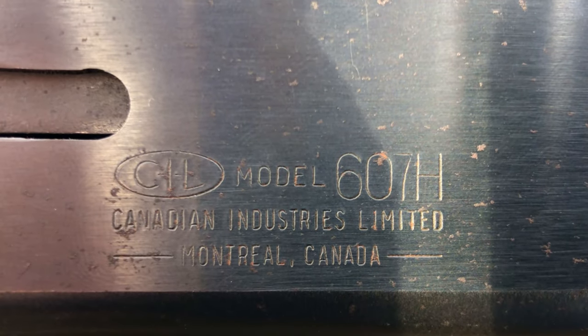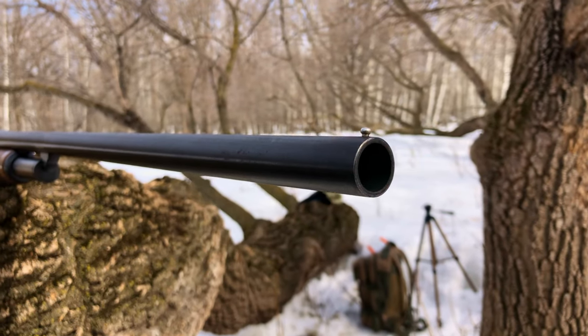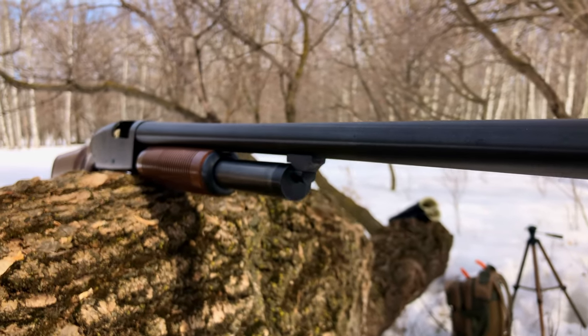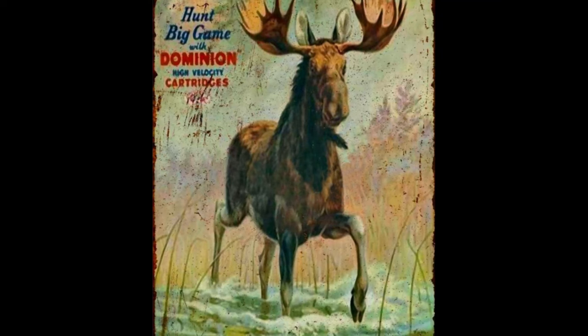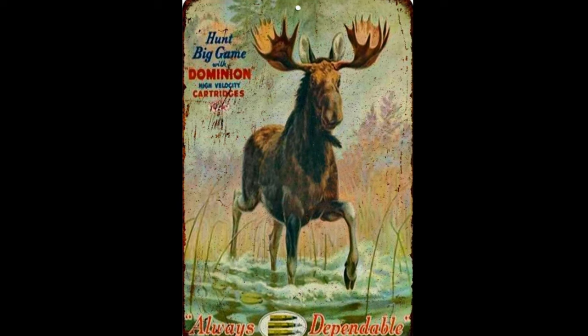The stamping on this shotgun is labeled CIL, which stood for Canadian Industries Limited — a commercial Canadian brand that historically manufactured explosives and munitions dating back to 1862. The company later merged with six other companies, most notably the Dominion Cartridge Company, which specialized in manufacturing munitions, specifically rifle ammunition.